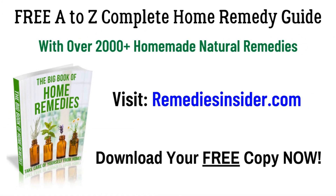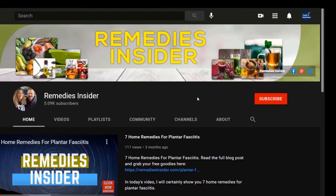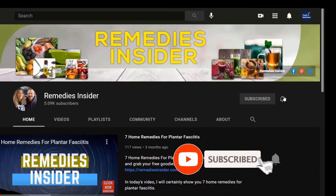Well, that's all I got for today and I hope you enjoyed today's video on 6 natural remedies for blind pimples. If you haven't already, click the link in the description and the pinned comment, head on over to our blog, and get your free A to Z complete home remedy guide with over 2,000 plus homemade and natural remedies — it's 100% free. If you liked today's video, please give it a like and share it with your family and friends. Don't forget to subscribe and tick that bell notification so you can be notified when I release a video. I'm Rob from Remedies Insider — have a great day or night, take care and God bless.